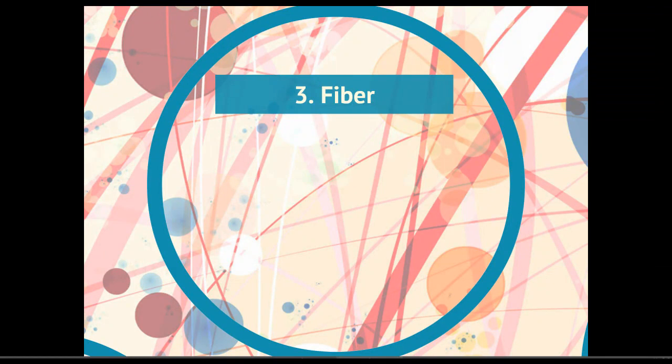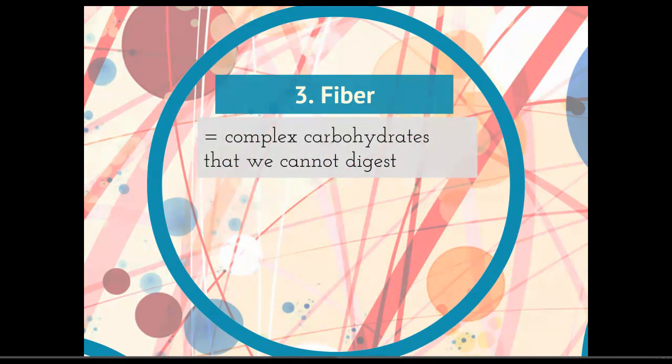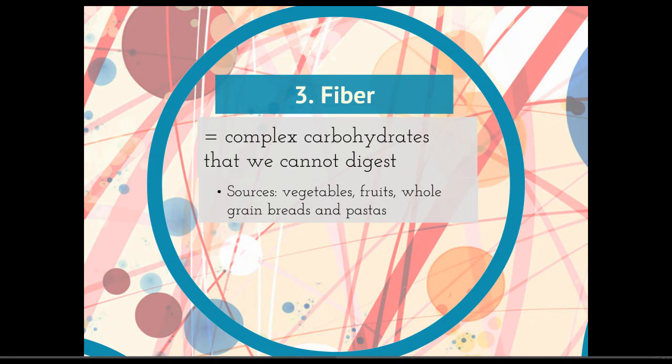Fiber is another important part of our food. Fiber is simply complex carbohydrates that we don't have the ability to digest. Sources of fiber include vegetables, fruits, whole grain breads, and pastas. The main source of fiber is the cellulose in plant cell walls. It turns out we don't have the enzymes that can actually break down the glucose bonded together to build cellulose. We can break down other kinds of glucose like starches very easily, but we just don't have the right shaped scissors — our enzyme doesn't quite fit — to actually cut that apart.